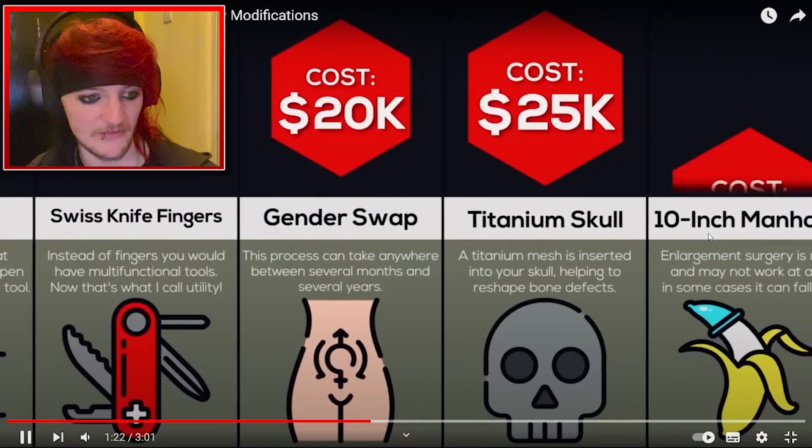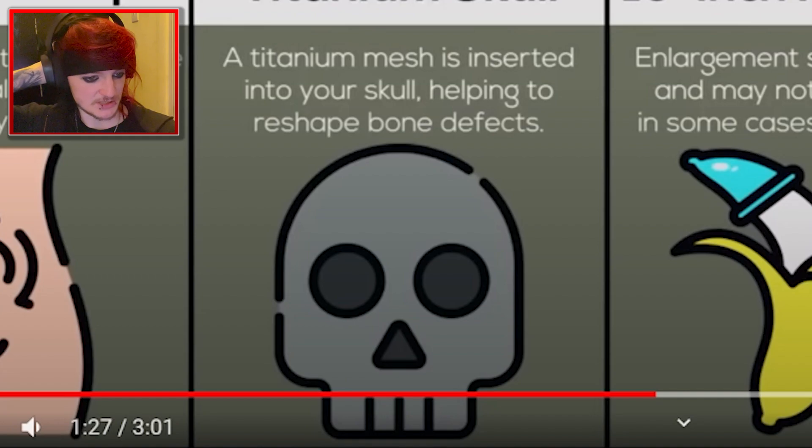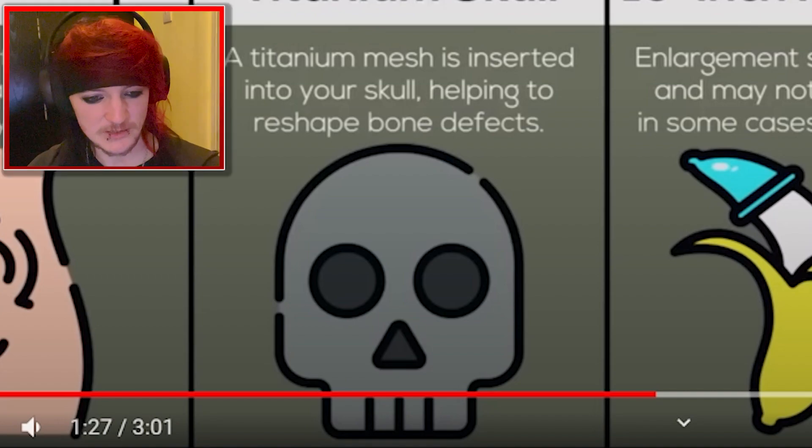Gender swap, $20,000. Yeah, fair enough. Titanium skull — that's quite scary. Titanium mesh is inserted into your skull, helping to reshape bone defects. That's quite scary.